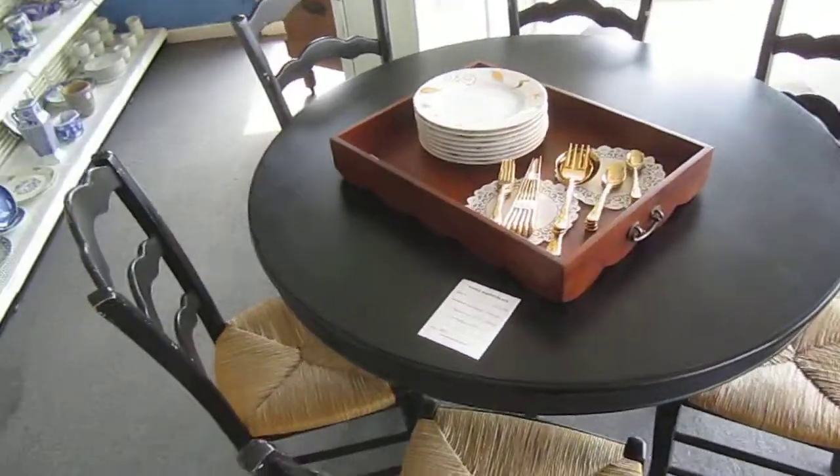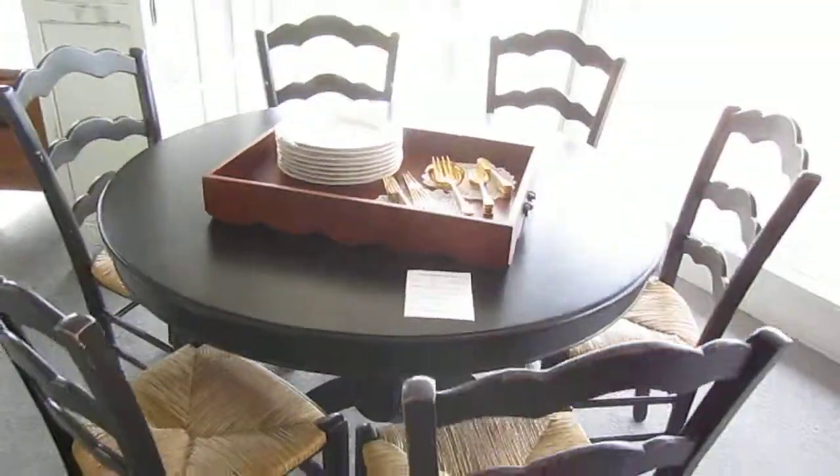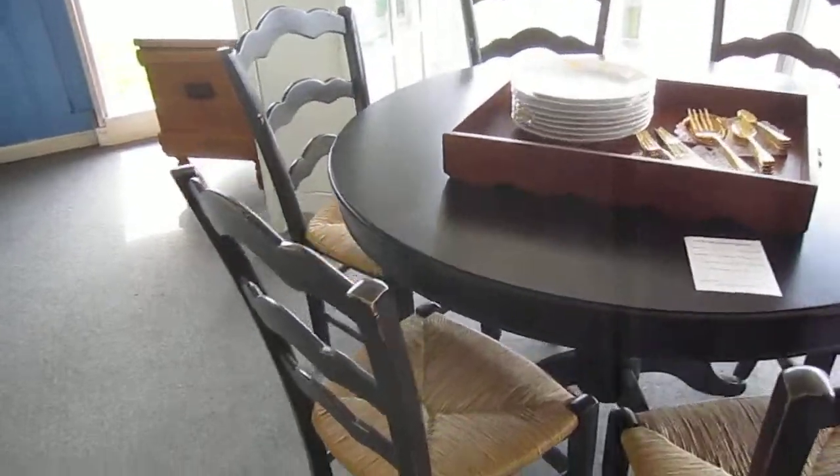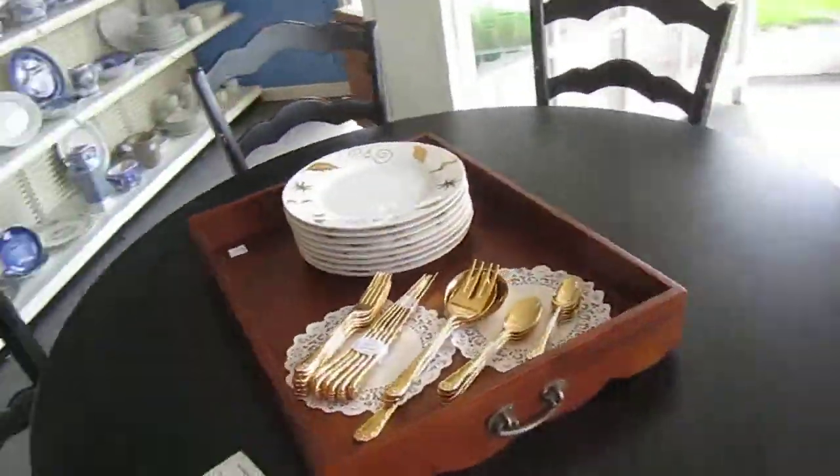Here we've got this Ballard design table with six chairs. This set is only three months old and in great condition, and it's going for $895.